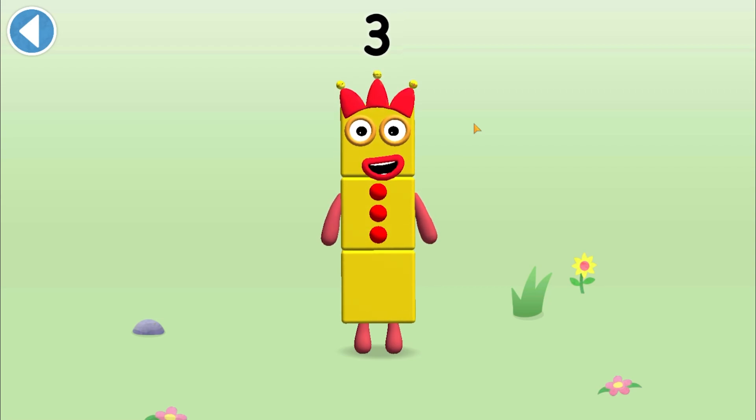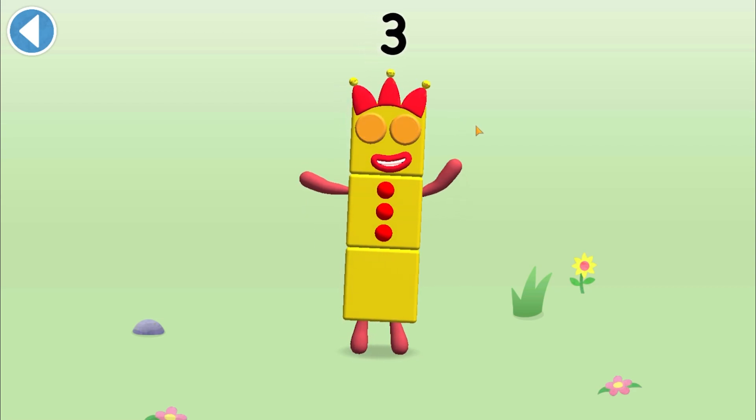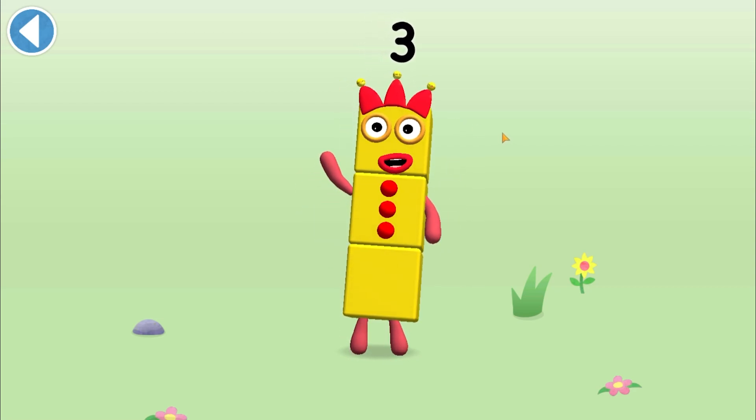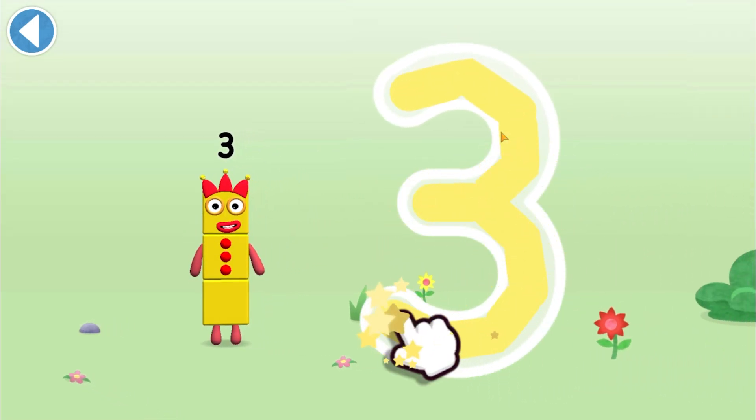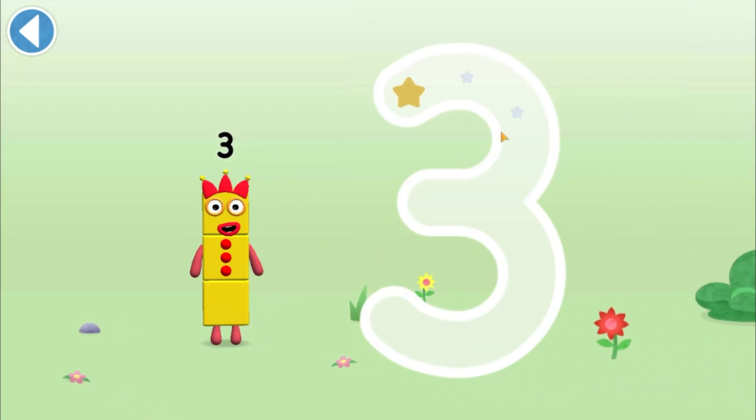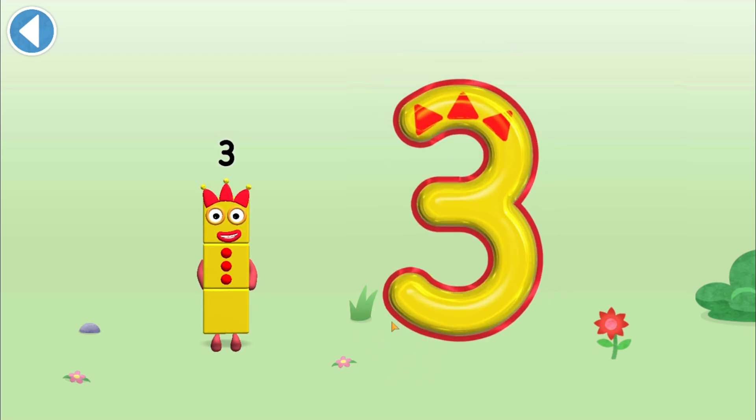This is number block Three. This number block is made up of three blocks. Make a curve just like me, then one more and you've got three. Hooray!